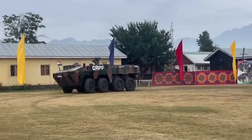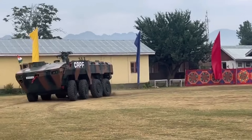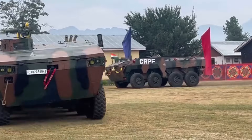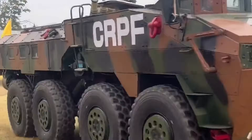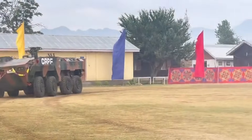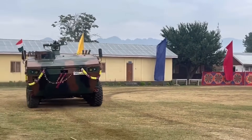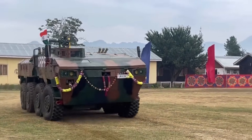WAP features a combined integrated blast and ballistic protection system with a V-shaped hull that deflects the explosive effect of mine blasts. The seats inside the vehicle feature a suspended design with mine blast attenuation to protect soldiers from such explosions.